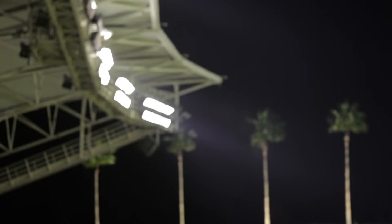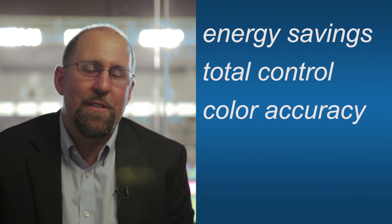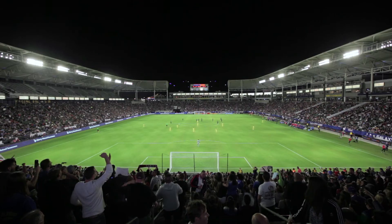I think we found a product that works well for us, and we have a lot of conventional lights we're looking to upgrade, so Neela is going to be a part of our facility for many years to come. So remember: energy savings, total control, color accuracy, flicker-free, Neela durability — those are the key points that define Neela Sports. Thanks, and I hope you enjoy the game.